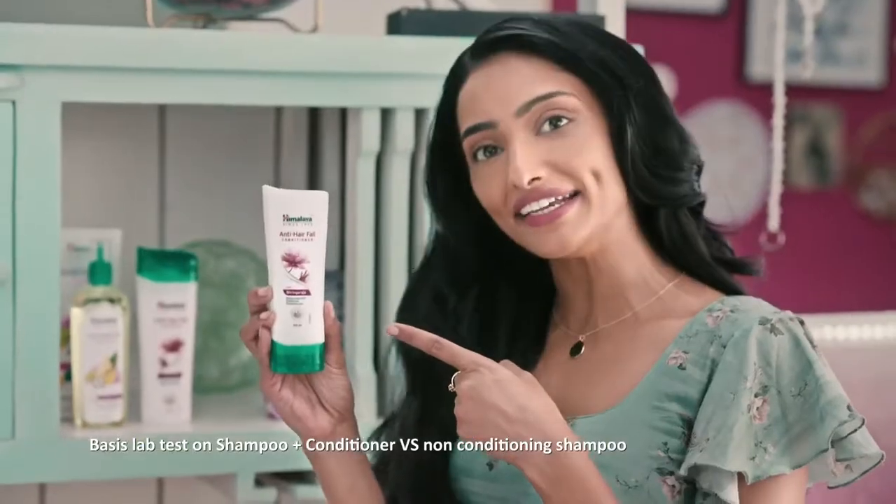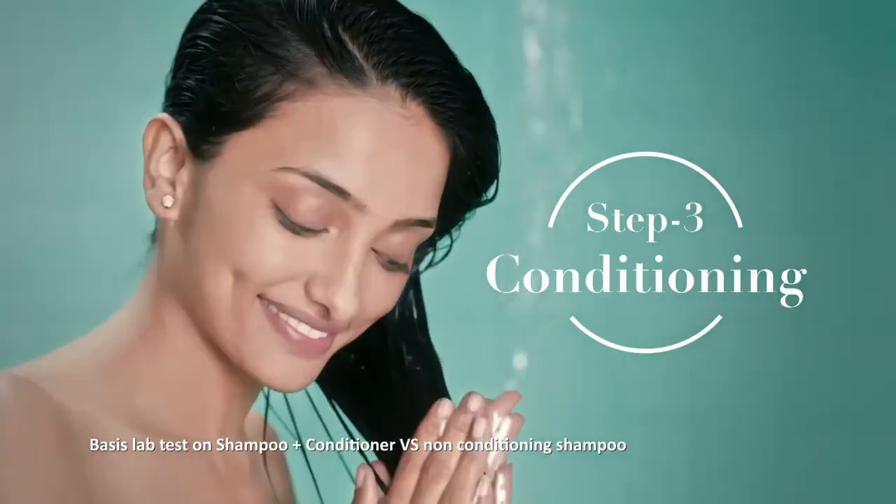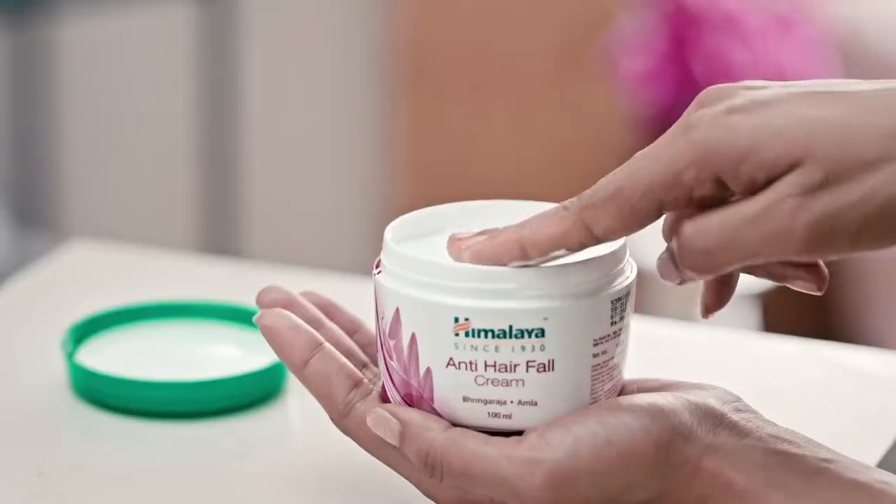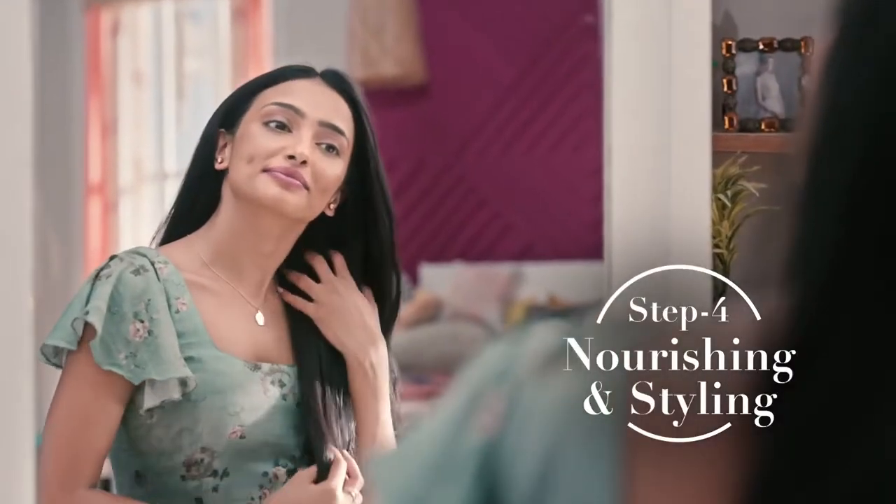After shampoo comes Himalaya Anti-Hairfall Conditioner for long-lasting frizz-free hair. And finally, Himalaya Anti-Hairfall Hair Cream for smooth and stylish hair.